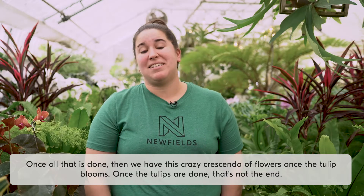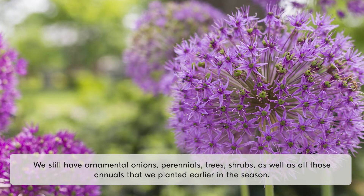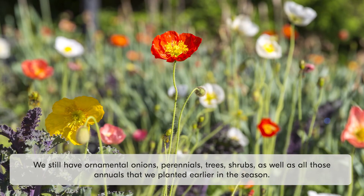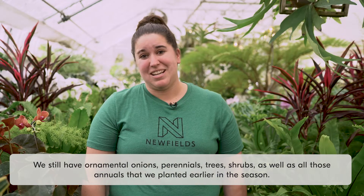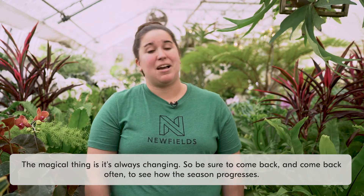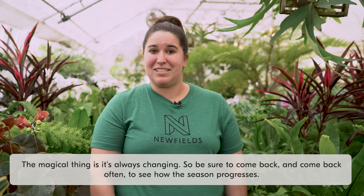But once the tulips are done, that's not the end. We still have ornamental onions, perennials, trees, shrubs, as well as all of those annuals that we planted earlier in the season. The magical thing is it's always changing, so be sure to come back and come back often to see how the season progresses.